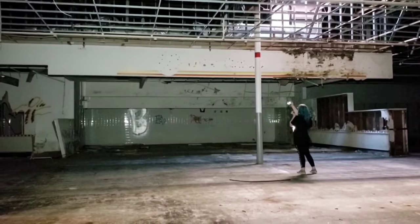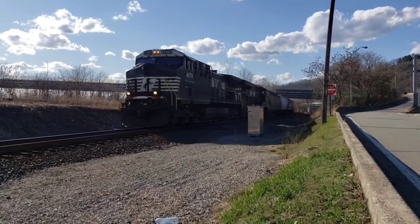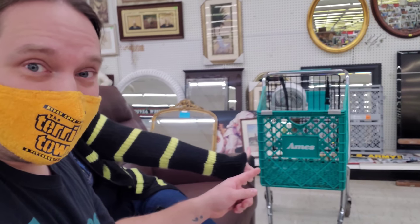Look at the front where it says Ames real big. Hello from Bedford everybody. Hi everybody. As you can see we're in an old Ames. That's right and I thought it was appropriate to wear the old Ames shirt today, and if that wasn't enough, we have an Ames shopping cart here. There are several of them around here, so that's not the only one, but the point is we're here in an Ames.